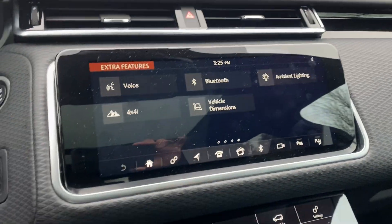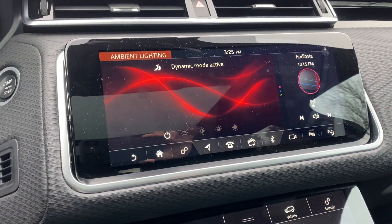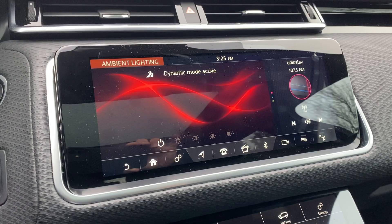Ambient lights — it's one of my favorite options on our vehicles.